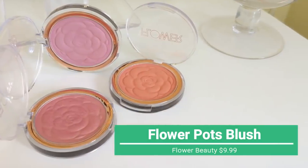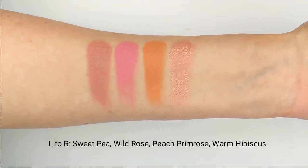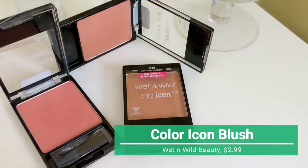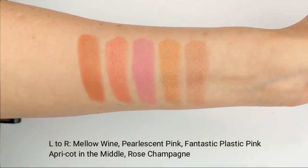My number one favorite drugstore blush is the Flower Beauty Flower Pots. I hope they come out with more colors because they're just the smoothest, most easy-to-blend blush I've ever tried at any price point. The colors are so beautiful - most are matte shades, with one shimmer like Warm Hibiscus which I reach for the most. It's not overly shimmery, just a really nice sheen without drawing attention to texture. I also love the Wet n' Wild Color Icon blushes - they're classic, around $2.99, with fantastic colors and a formula that blends beautifully on the cheeks.